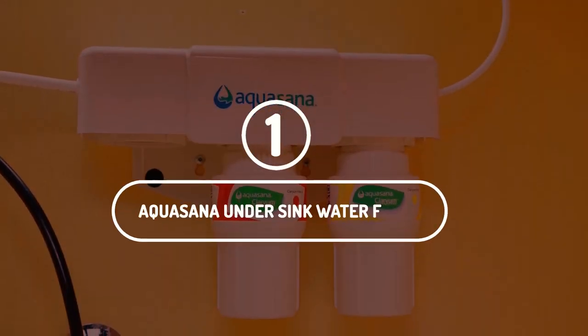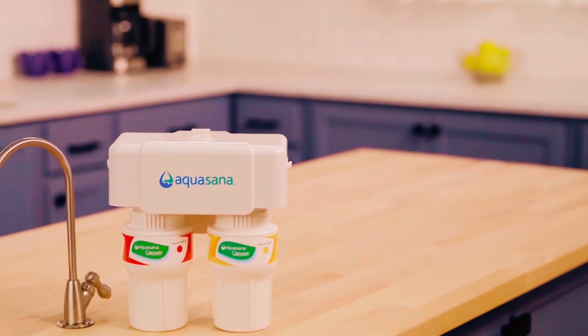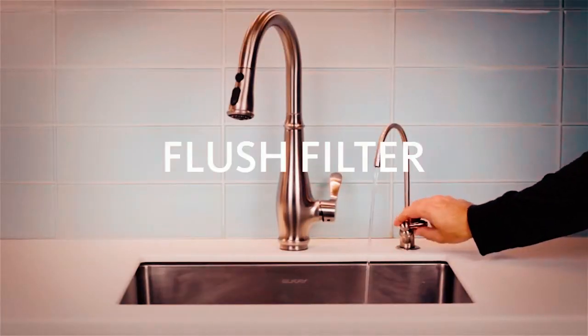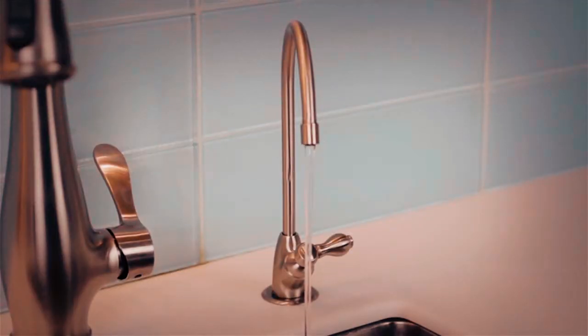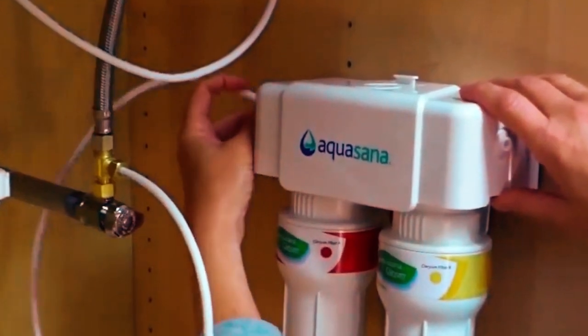Number 1. Aquasana Undersink Water Filter. If you are in the market for a sink water filter that would help transform your tap water from the regular, dirty, contaminated, and unhealthy liquid that it is, to the clean and healthy water that you can drink and cook with without having to worry about your health, the Aquasana two-stage undersink water filter system is what you should go for.